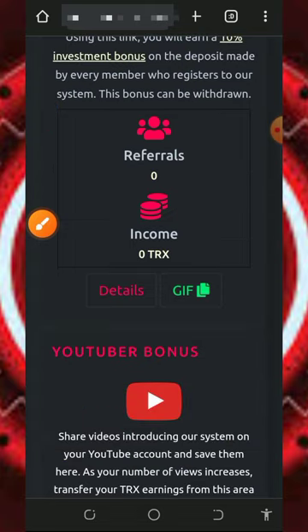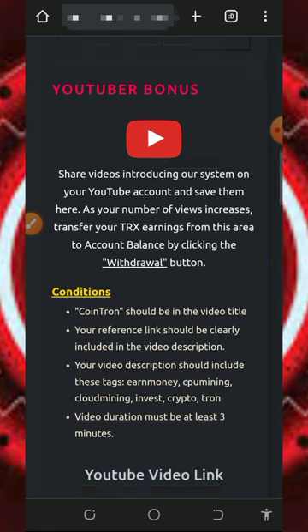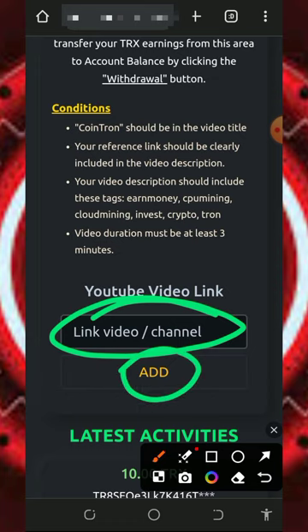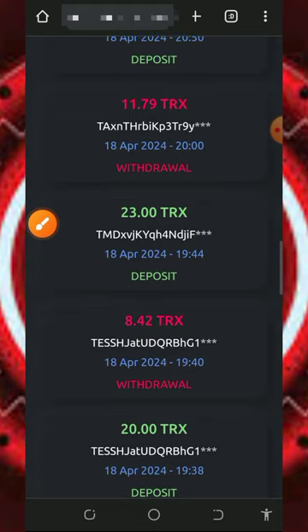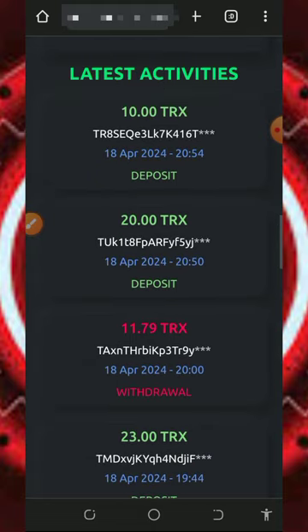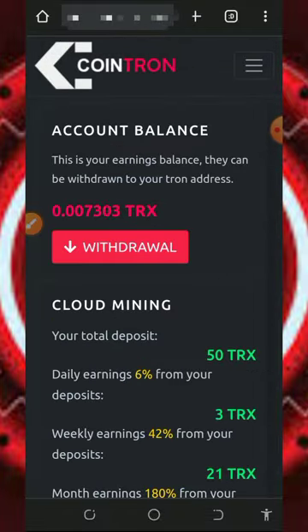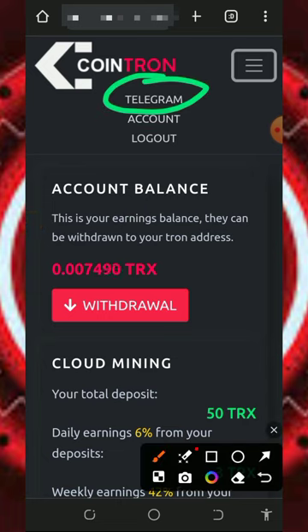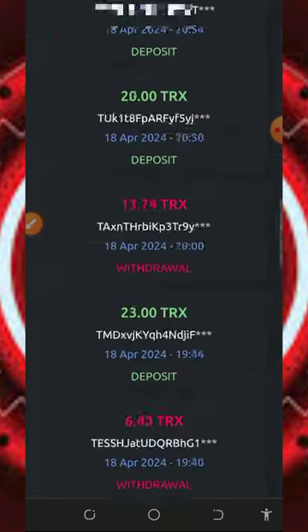You can also earn more by promoting the platform. Enter your YouTube video link and tap the Add button — they will review the video, and if it's good enough, you'll receive some Tron added to your wallet that you can withdraw instantly. If you have any problems, contact support via their Telegram information shown on screen. Join the Telegram, explain your problem, and a customer care staff member will attend to you.